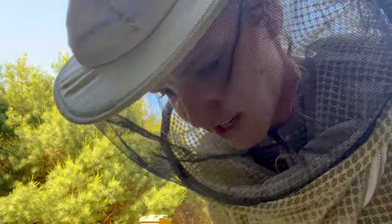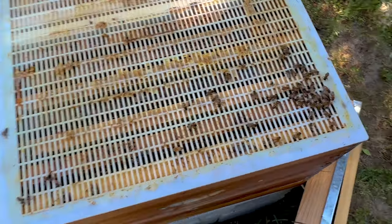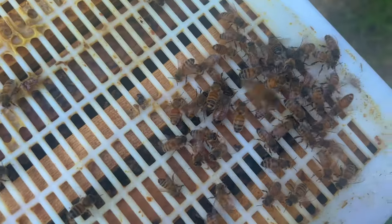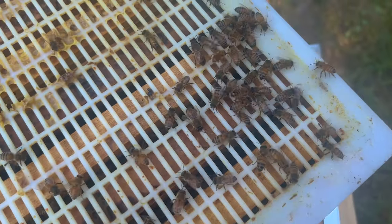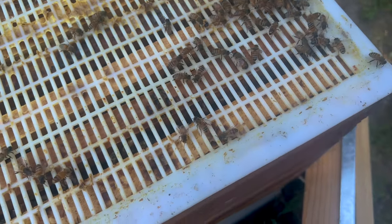First thing I noticed is I see a lot of drones and they're acting weird — flying around all weird and they don't look the same, they look odd. Usually you open your bees and they act a certain way, and they're just acting really weird today, which is not good. I'm kind of nervous. There's a drone — I've never seen those colors on my drones before. They're not acting normal.